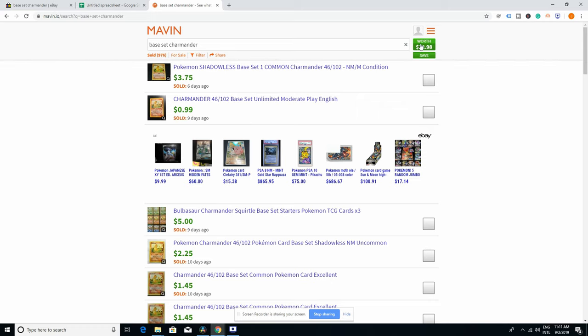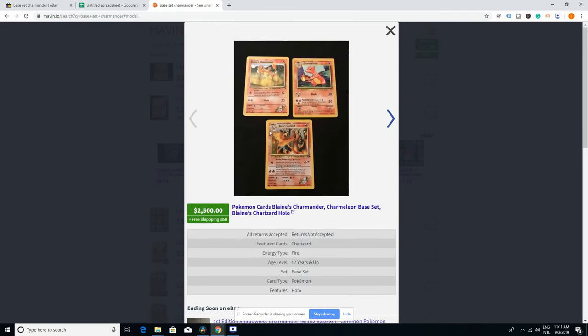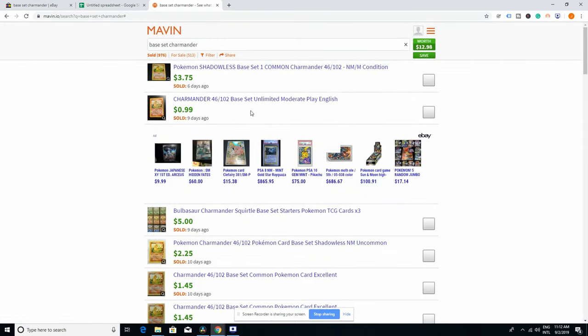As you can see, it already tells you — if you hit that 'worth' button — the lowest price an item has been sold for and the highest price it has been sold for. You can even hit 'view item' and see why it sold so high. In this case, it sold so high because it has a Blaine's Charizard, Charmeleon, and a Blaine's Charmander — so it's clearly not the item we're looking for. People sometimes overpay for Pokemon products, so you need to do your homework to know the value of your card.